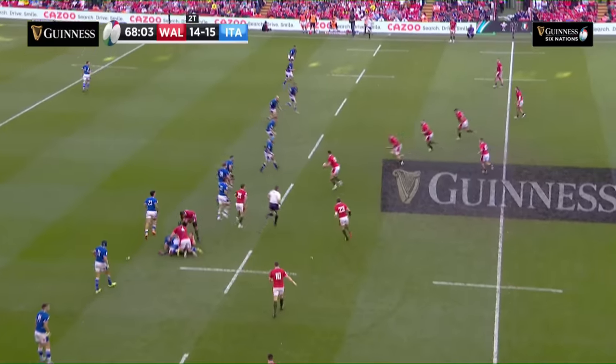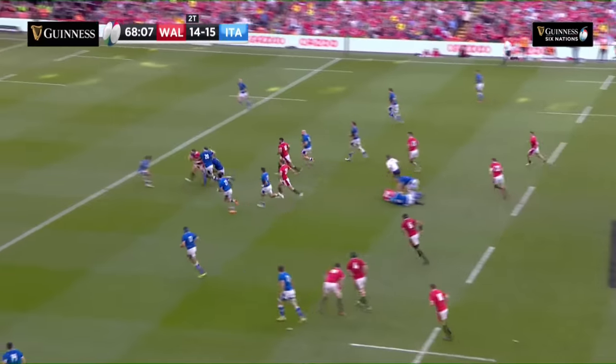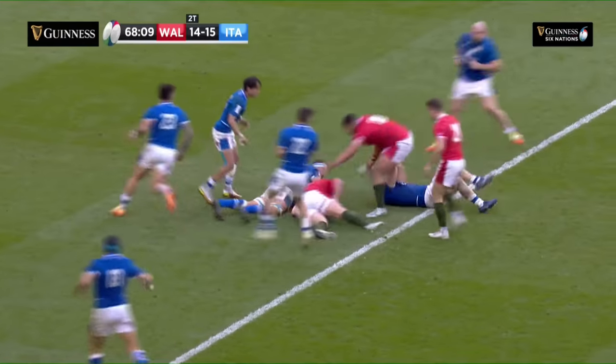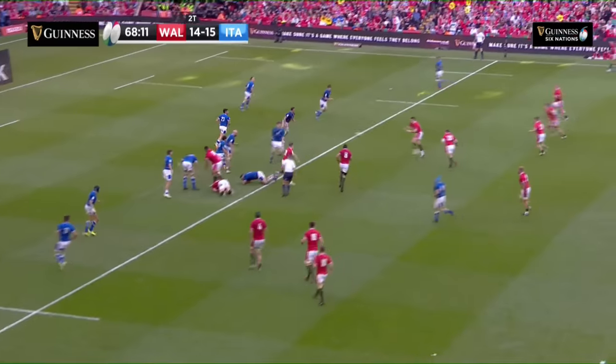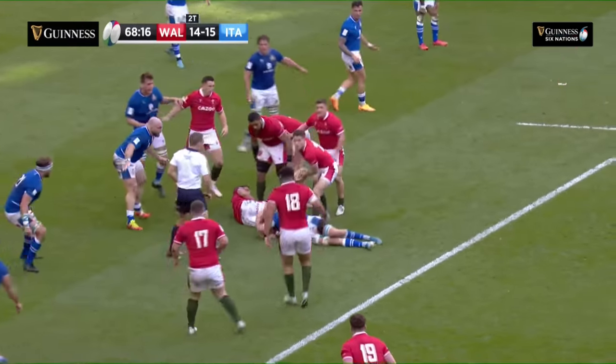Big carry count on this Six Nations from Will Rollins, Watkin for Moriarty, beautiful offload to Wyn Jones — the man they call Sausage — he's on the rampage. Here's Hardy. Is this the chance? Great tackle.